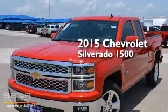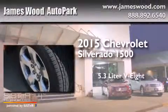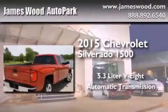This is a brand new 2015 Chevrolet Silverado 1500. It has a 5.3-liter 8-cylinder engine and an automatic transmission.